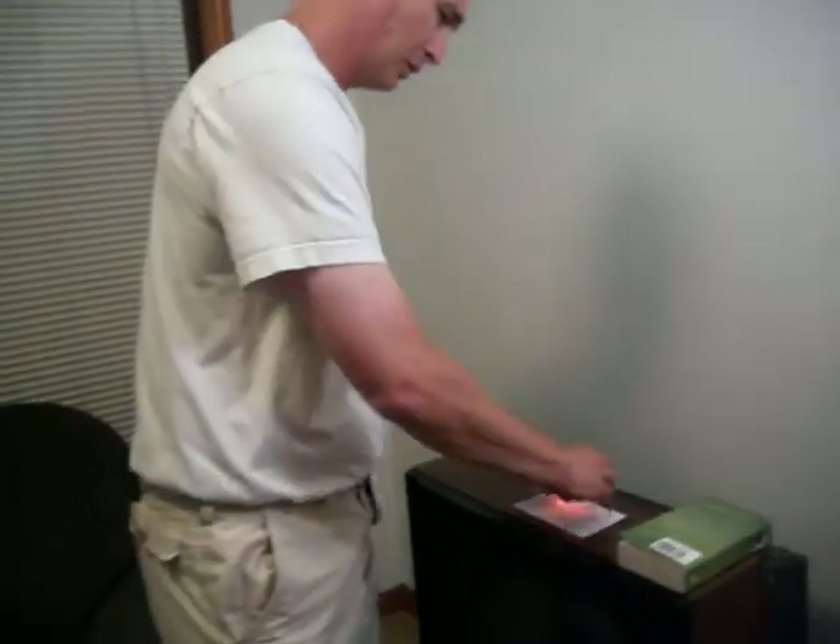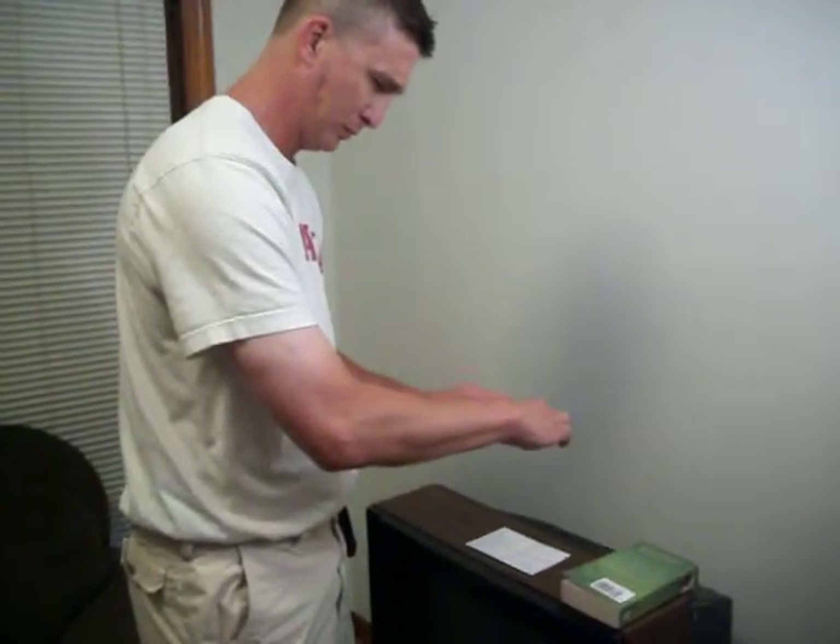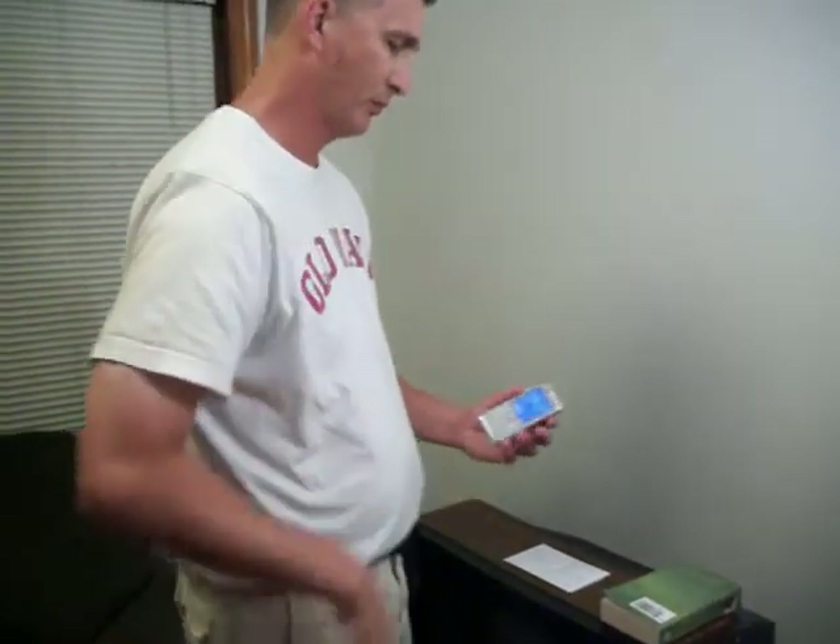Now we're going to go to the six-point font bank information. Usually the more information it has to be processed with the OCR — optical character recognition — the more info it has to work with, the longer it takes.